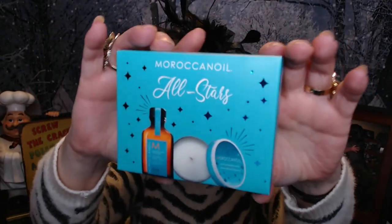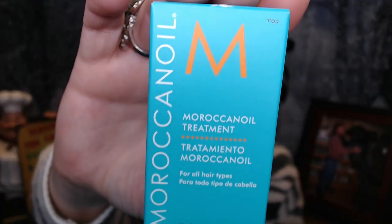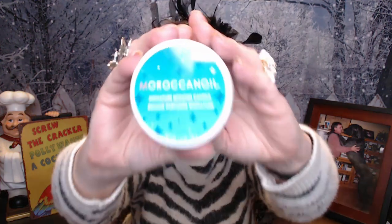Looks like some oil and a candle. Let's take both items out. So first we've got this treatment — the Moroccan Oil for your hair. So glad I read it because otherwise I might not put it on the right place. It is in a little sealed bottle right here. I love using hair treatments and hair oils.